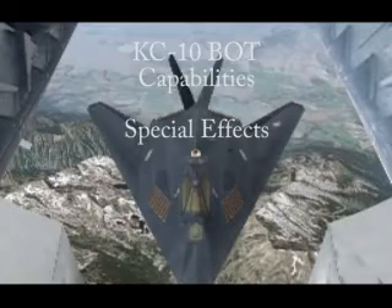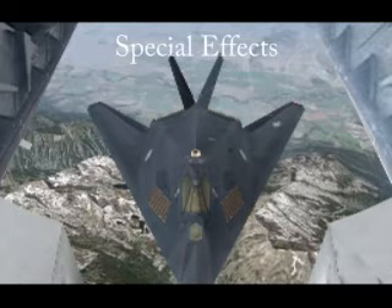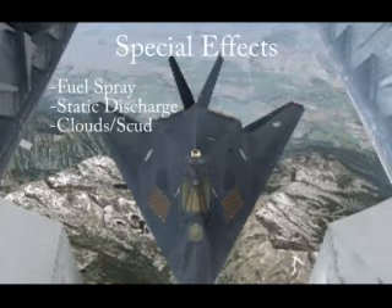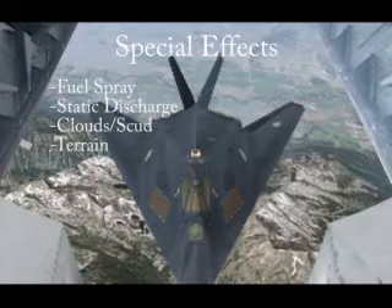The KC-10 BOT provides a set of visual special effects to enhance the realism of the training environment. These effects include fuel spray, static discharge, clouds, scud, a variety of terrain, and time of day settings.